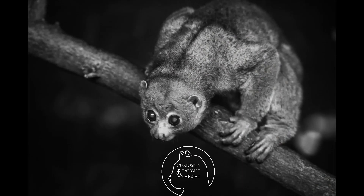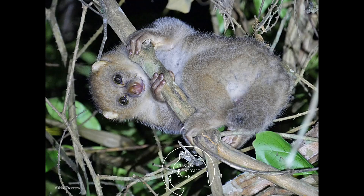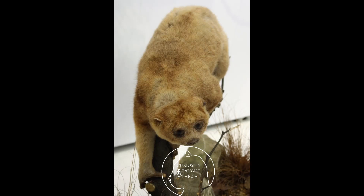Pottos also possess a scapular shield, which consists of elongated spines of the cervical vertebrae that extend above the contour of the animal's body — think of it as a thicker bone area providing more protection along their back. The spines are covered by thick skin and fur, and patches of vibrissae are dispersed in that area. The scapular shield is believed to function in defense against predators and other Pottos, and possibly to stimulate genital secretions in mates.